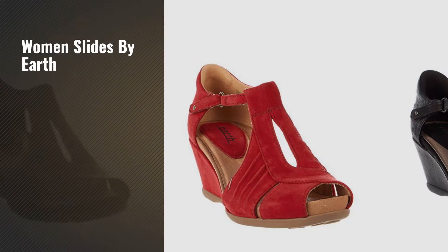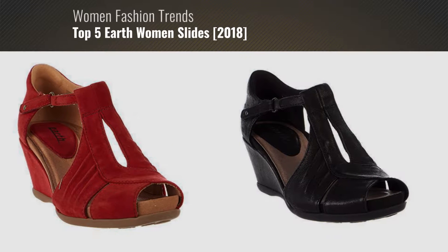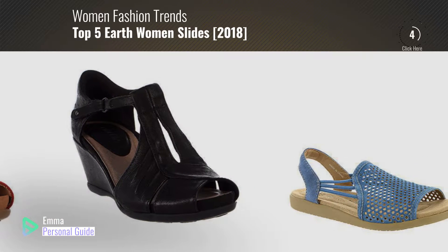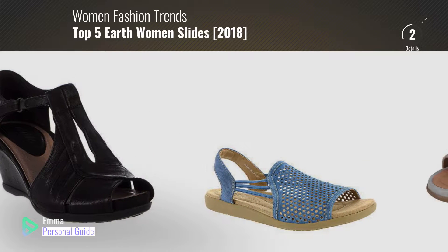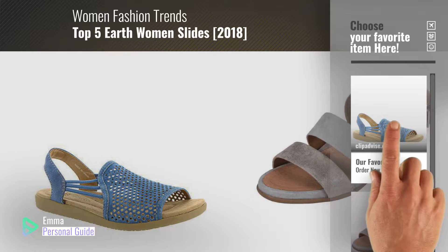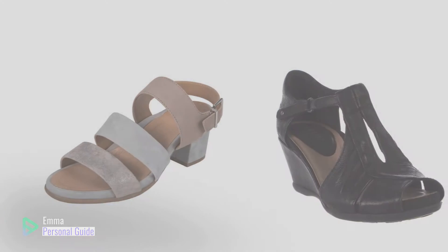If you're looking for women slides by Earth, this video is for you. My name is Emma, your personal guide, welcome to our channel. At any time you can click this circle in the corner and get more info and real time deals on your favorite products. Ready? Let's start.